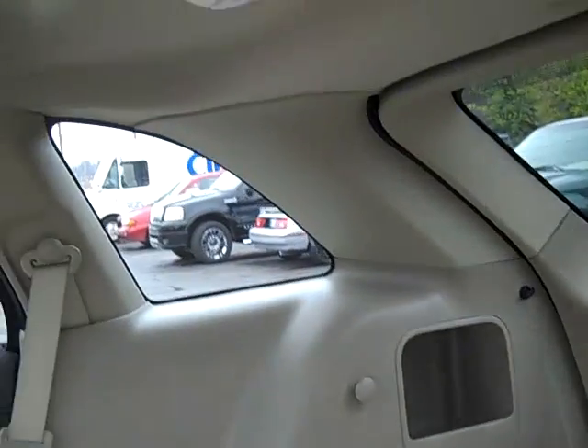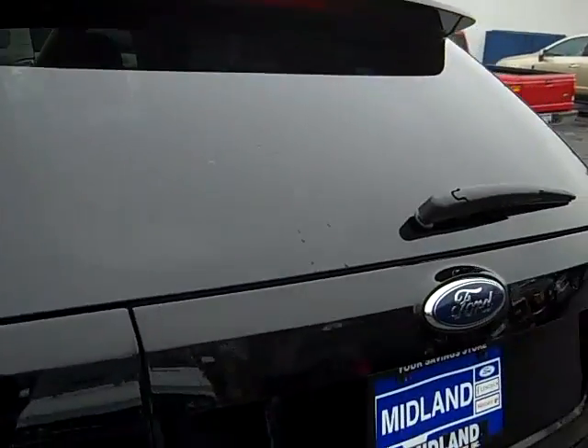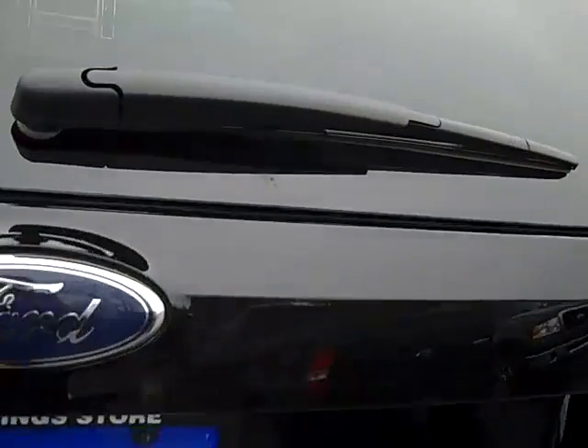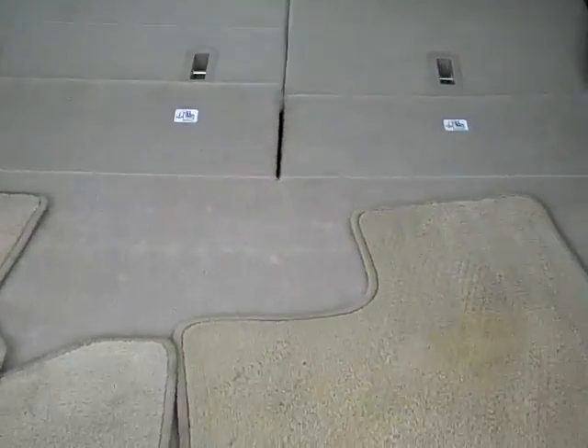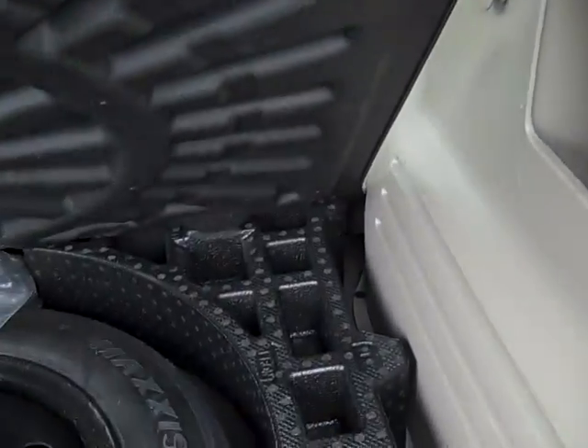And as you'll notice on the roof, you've got your Vista roof on this 2009 — so you have two moon roofs. Moving around to the back of the vehicle, you can see it has your rear spoiler with rear wiper and defrost.